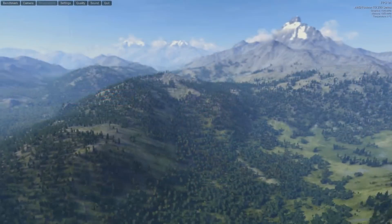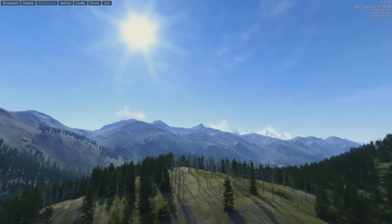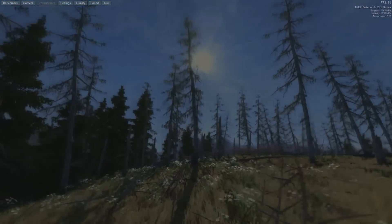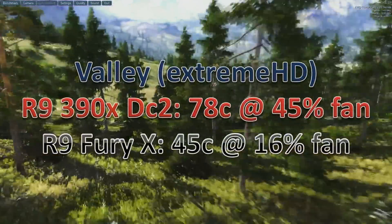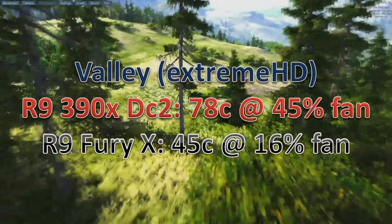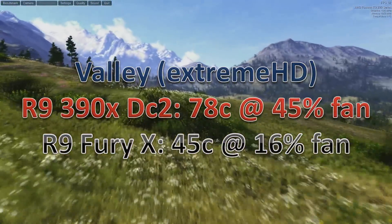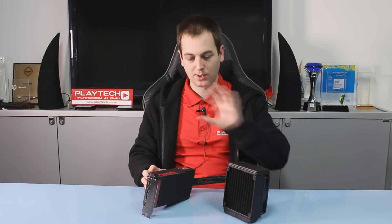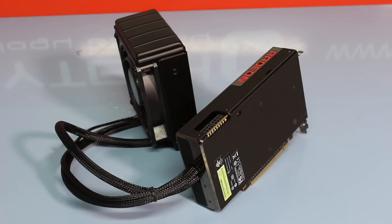During the Unigen Valley benchmark, I was looking for the highest temperatures and fan speed. The Fury X went up to 45 degrees Celsius at only 16% fan speed — that is very, very low. Compare that to the 390X which went up to 78 degrees Celsius at 45% fan speed — and that's the DirectCU 2 390X. So very good in terms of temps, as you'd expect from an all-in-one liquid cooler.